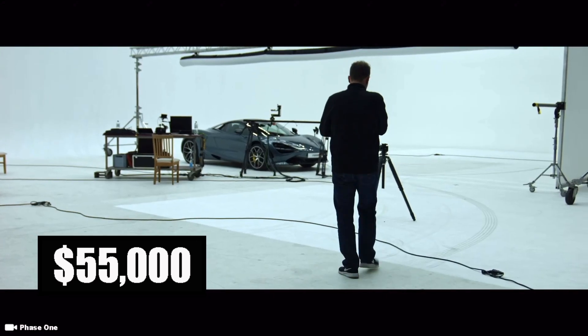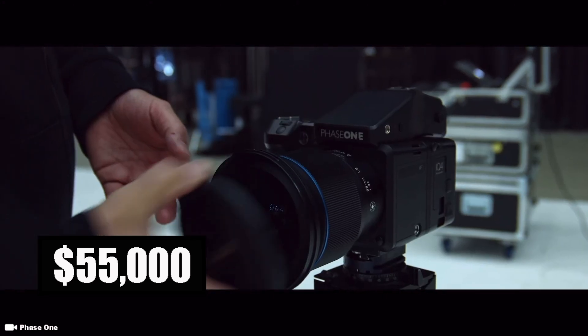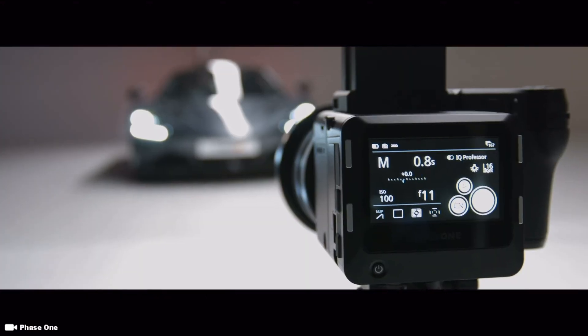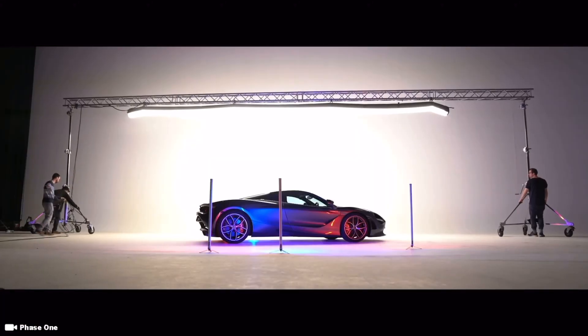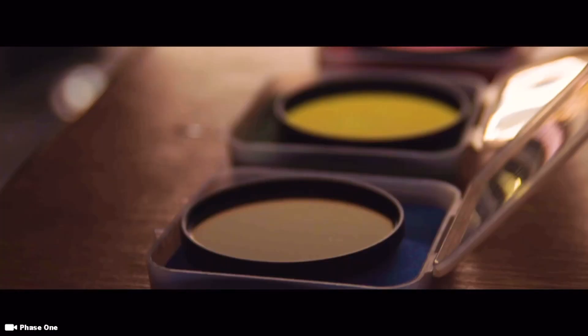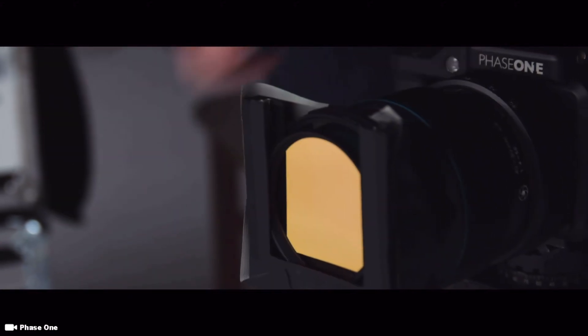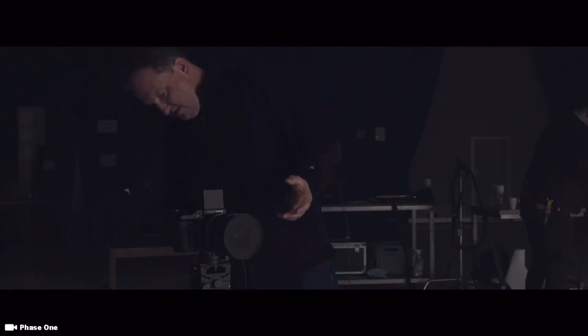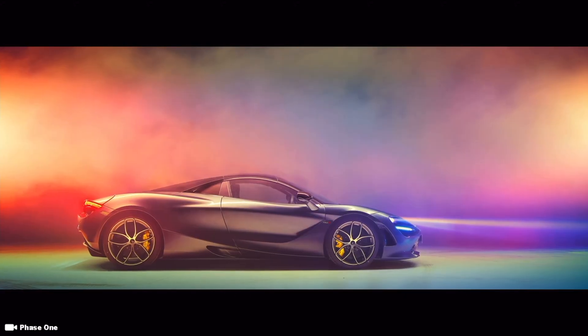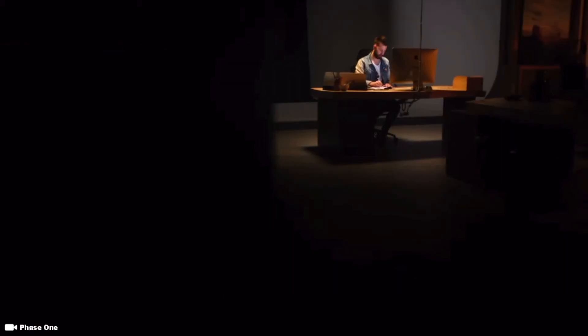The price tag for the Phase 1 XF1Q4 is $55,000 — the first 151 megapixel commercial camera on the market. That wraps up the top 5 most expensive commercial cameras that you can buy. If you enjoyed this video and want to watch more videos like it, make sure you check out my other videos, don't forget to smash that like button, and subscribe. Till next time, catch you in the next one.